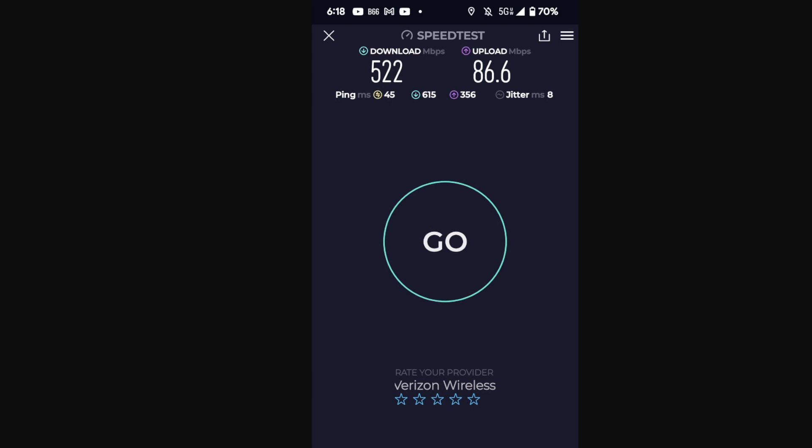From the first 24 to 48 hours of testing, you guys can tell me what you think of the performance. I'll give you all the details of the testing, the conditions, and all the specifics. I post all this stuff to my Twitter — or X — page, handle is in the description.